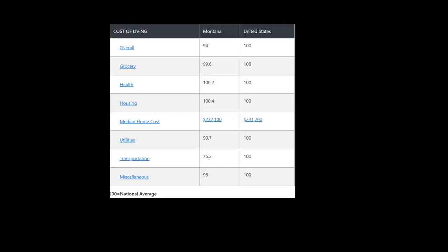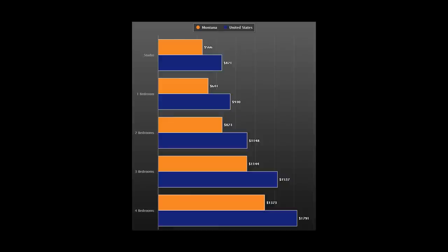Let's look at the next slide, which shows the average rental costs in Montana if you're looking to rent a place. Our rents are way below the national average. In some resort communities, the rents will be higher due to demand. In Montana, a studio apartment averages $566 a month, going up to about $1,144 for a three-bedroom and $1,373 for a four-bedroom — all well below U.S. average prices for comparable rentals.